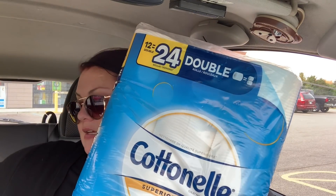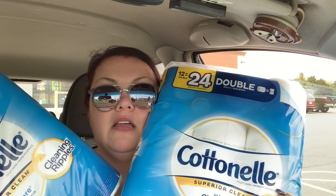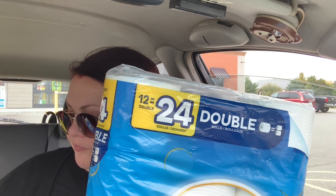I got two more of the Cottonelle 12-packs, same as before. Then I grabbed the flushable wipes — the blue ones — and those are free. On my receipt it does say 'DG Savings' for each one, so we're good to go. At first I didn't think they were free.